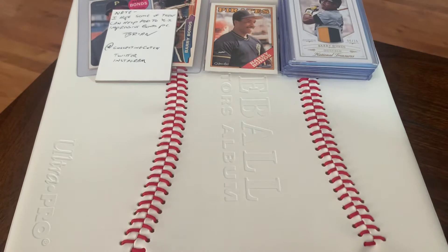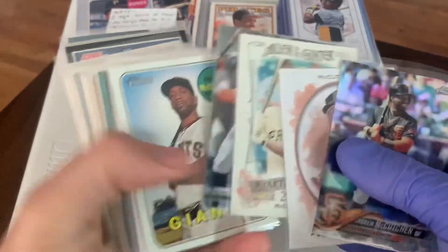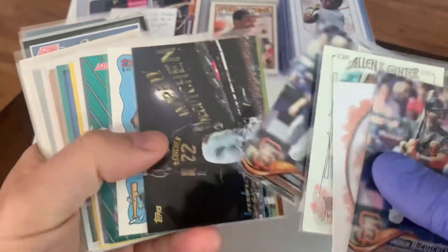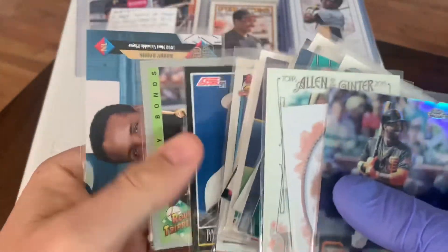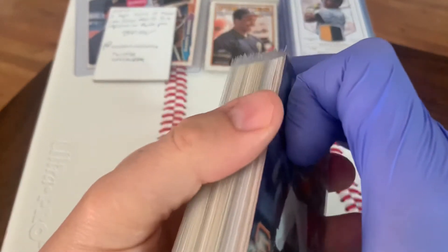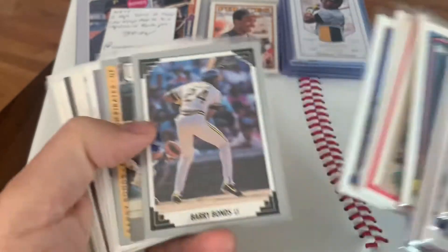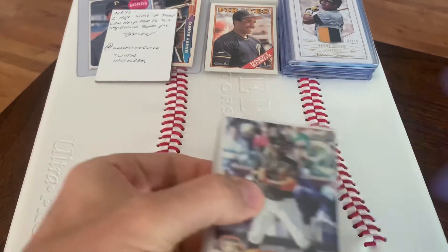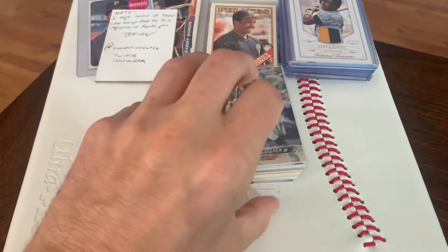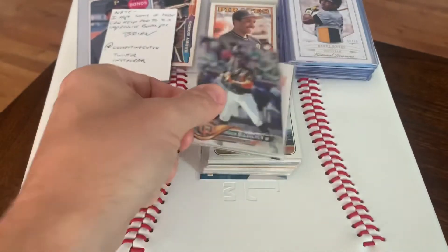Brian also sent me some McCutcheon cards — those cards are cool, at least get another binder page out of those. And then a bunch of other nice Bonds cards. Brian had mentioned he knew about all the copyright variations on the older Junk Wax cards, so I'll see if I can find any copyright variations and if so I'll be able to add another card into the Bonds PC. If I do find copyright variations I'll update you guys — I always get a kick out of those. And then there's a nice refractor — look at that shine, nice Cutch refractor.